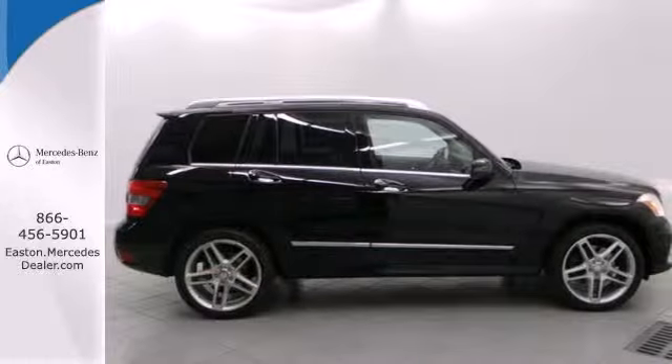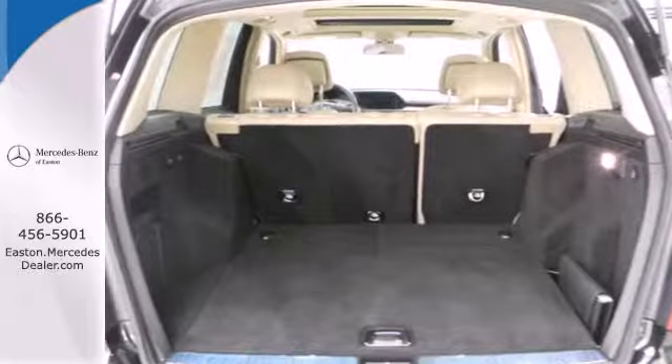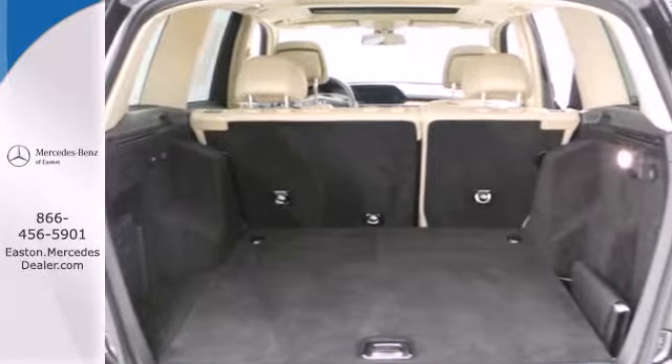The cabin of this GLK Class is exquisitely detailed and dramatically designed with sleek high-tech instrumentation, rich wood, and only the finest appointments.